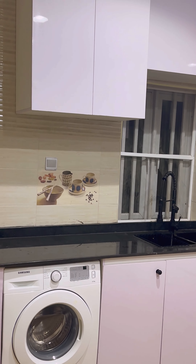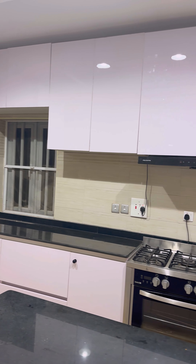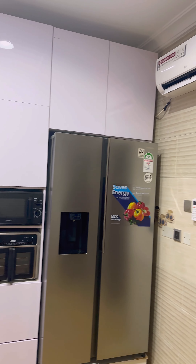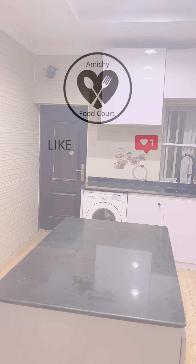I opted for custom-made blinds, which took an extra two days. Finally, my kitchen was complete. Stay tuned for part 3 to see how I organized my new space and to see the new blinds I chose. Thank you for watching, guys. See you on my next post. Bye!